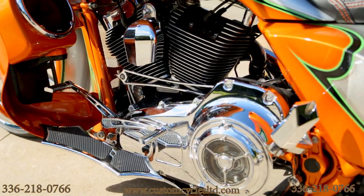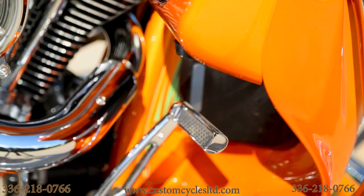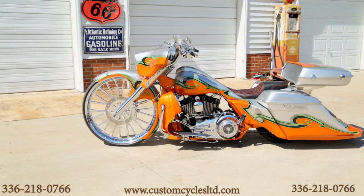Again, this is the latest bike done here at Custom Cycles Limited in Greensboro, North Carolina. You can look us up on the web at www.customcyclesltd.com or call 336-218-0766.